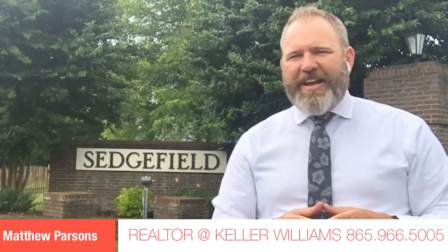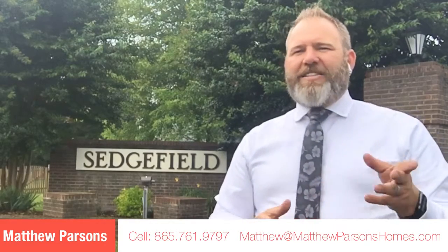I'm Matthew Parsons, Farragut home selling expert with Keller Williams Realty, and today we're going to take a quick look at the Sedgefield subdivision in Farragut, Tennessee — one of the country's premier places to live, a few minutes from Knoxville in beautiful East Tennessee.